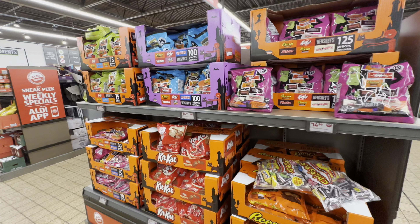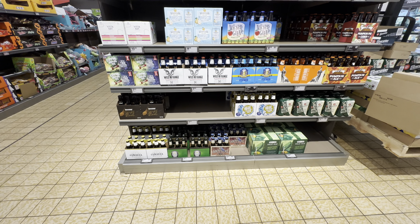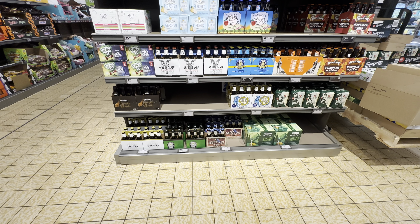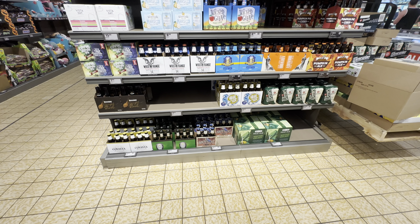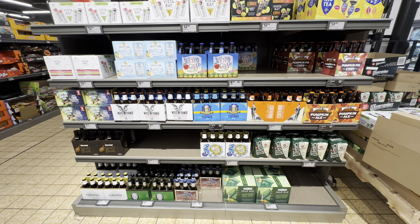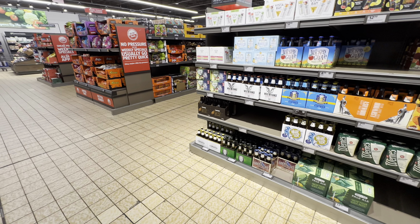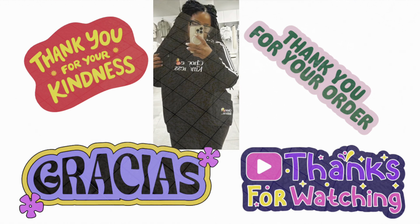That is it here today at Aldi over in the grocery section. I do appreciate you all for your support. Do me a favor — subscribe to the channel if you have not, and share my content with others so I can get out in front of more people. I really do appreciate you all. Until next time, you all have a wonderful day and I'll see you in the next one. Bye.